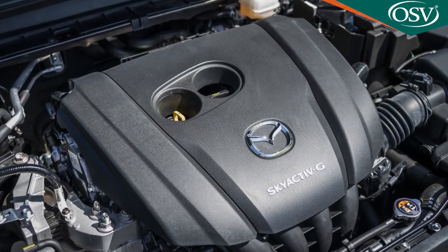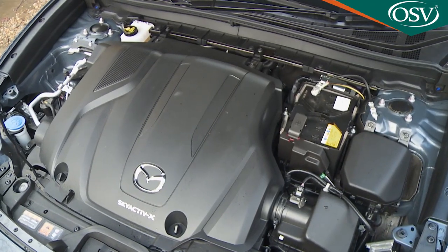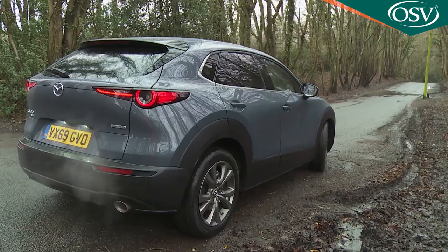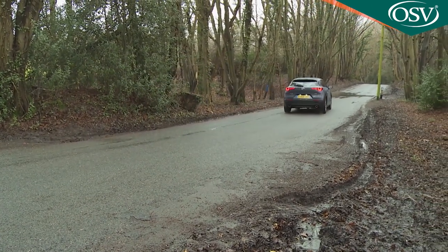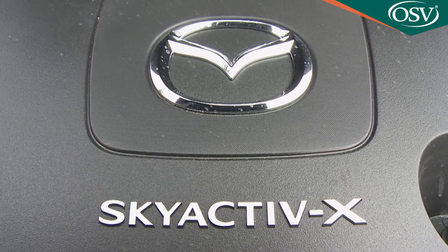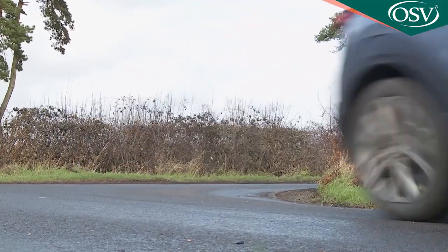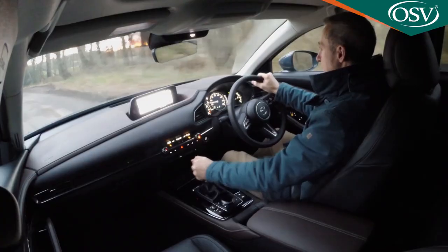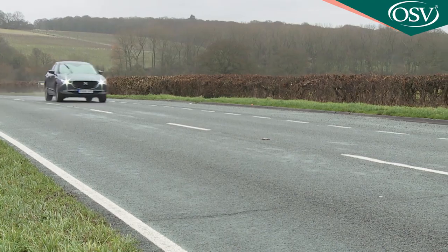Those figures are significantly better than what you could expect from the lesser 122 PS Skyactiv-G power plant. Because neither engine has turbocharging, they can feel a little lacking in pulling power, which is another reason to opt for the Skyactiv-X unit. Ride quality is a little softer than it is in the Mazda 3, but you sit a fraction higher, and there's the same exceptional refinement at cruising speeds.